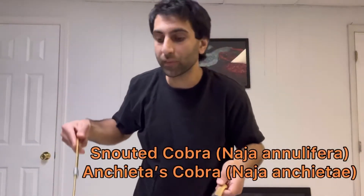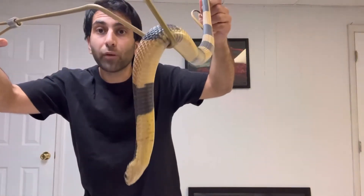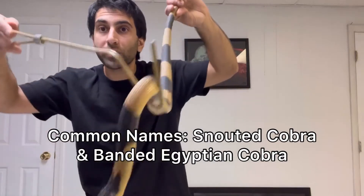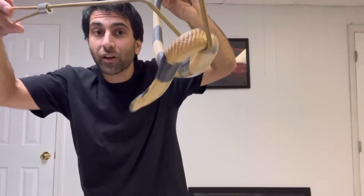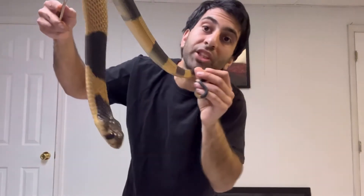So Naja annelifera, the snouted cobra — another common name is the banded Egyptian cobra, which is interesting when we talk about geographic range, because they're not found in Egypt. It must be because they were originally considered a subspecies of the Egyptian cobra.